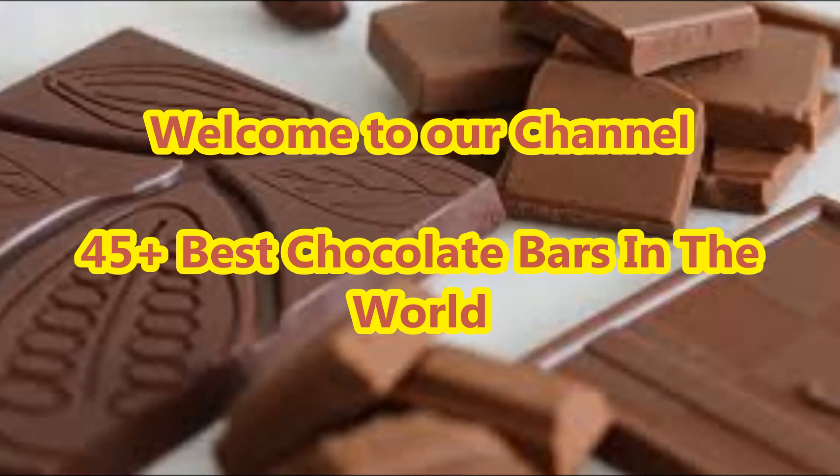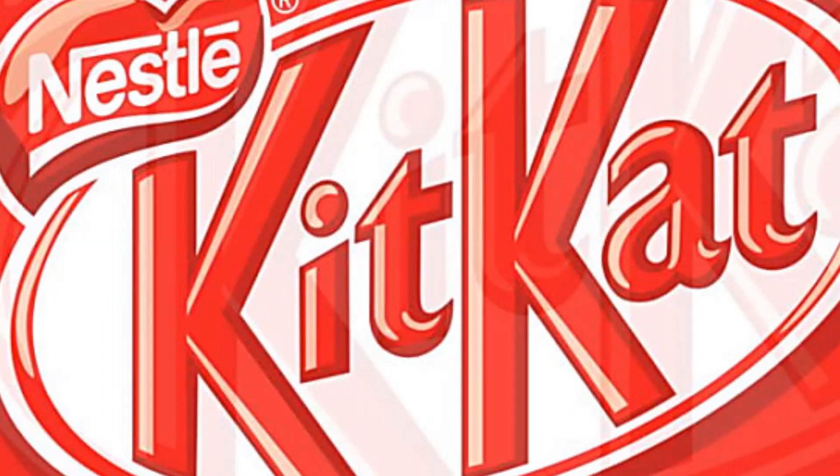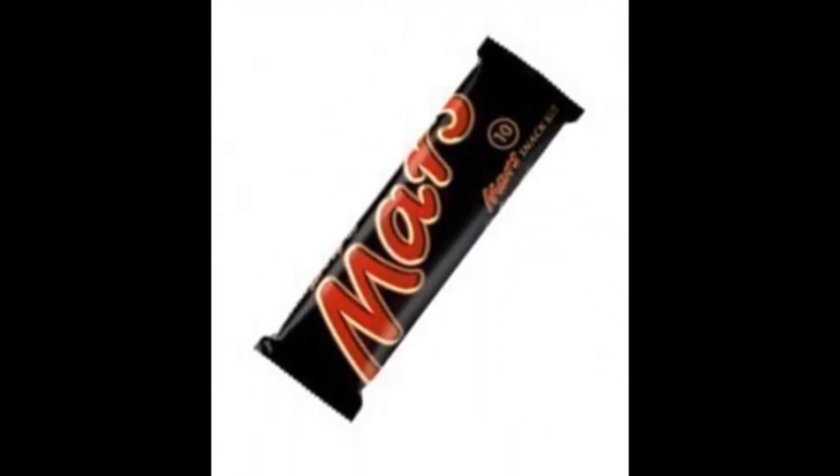Dear viewers, welcome to our Fashion Genie channel. In today's video we are going to present different types of best chocolate bars in the world ideas.